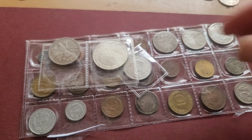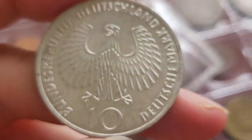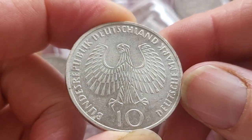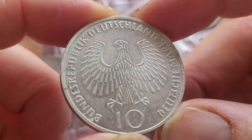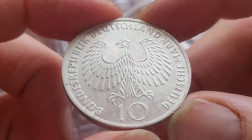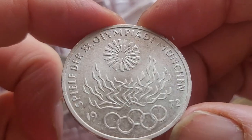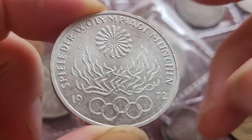The first coin we have is a 10 Deutschmark — it's a standard, I think 62 and a half percent silver, and this one is dated 1972, so this is the German Olympics issue. These sell for roughly about $20 each.